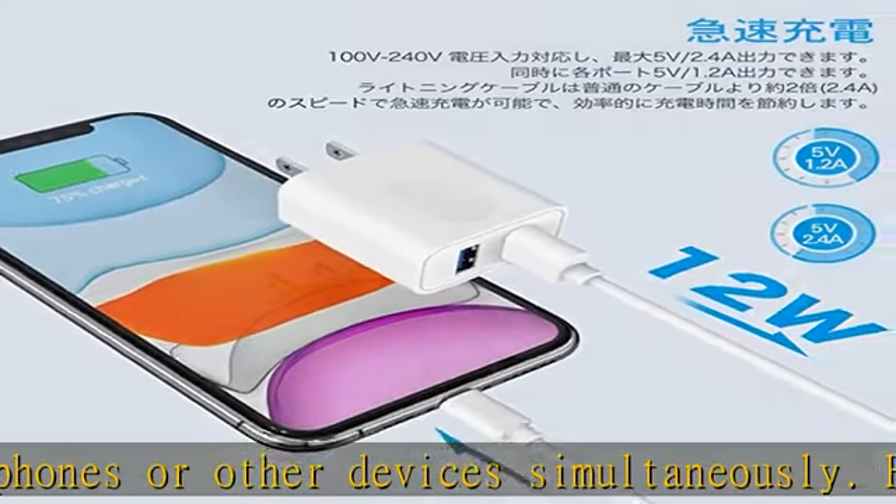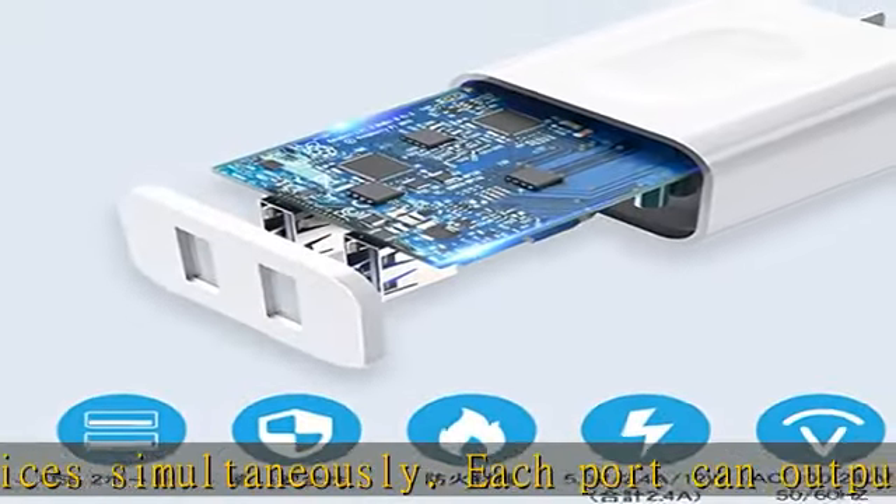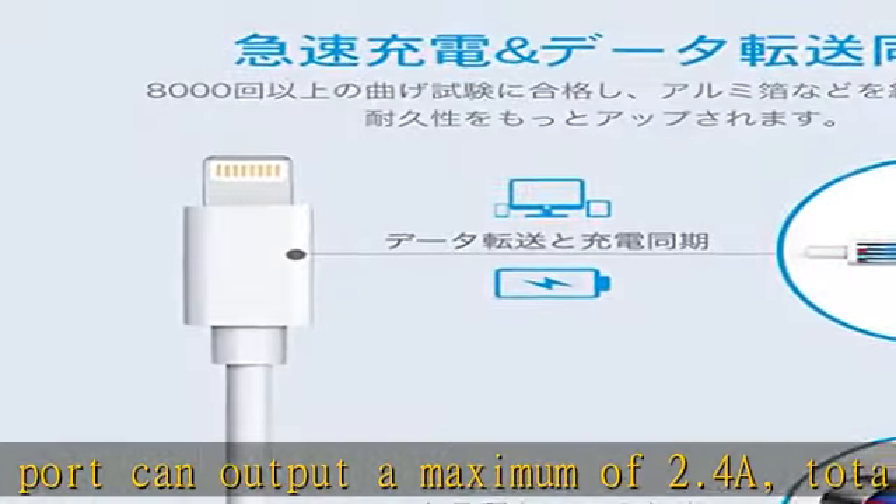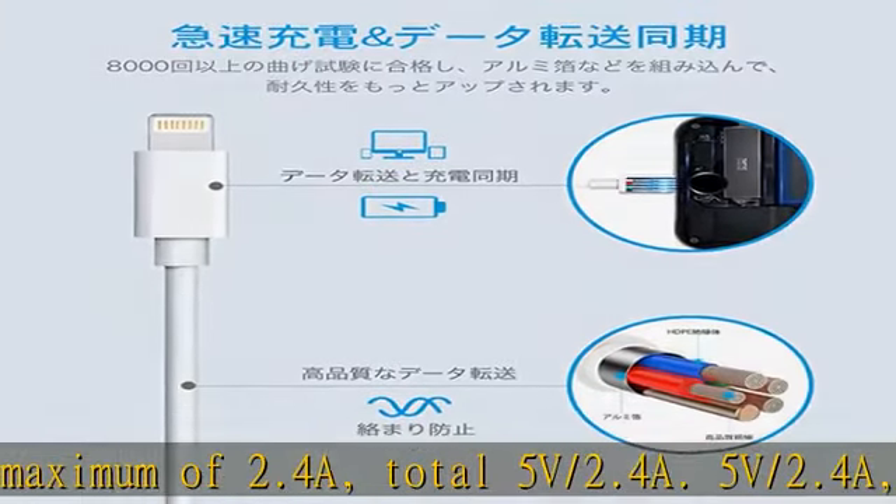PSE certified for peace of mind and safety, this charging protection system has been certified to prevent damage caused by overcharging, over-discharging, overheating, or short-circuit, and securely protects your device and the charger itself.